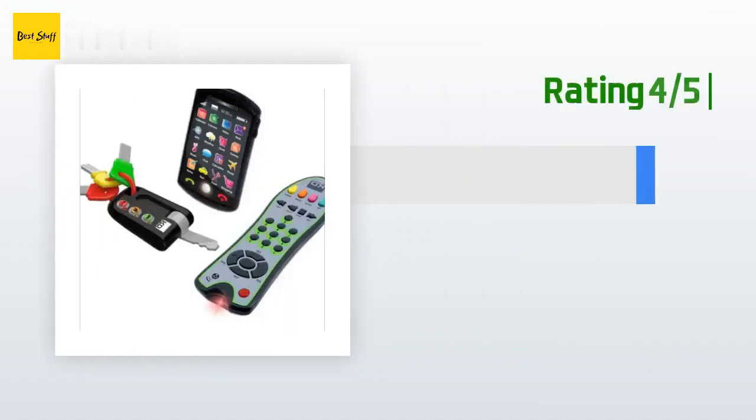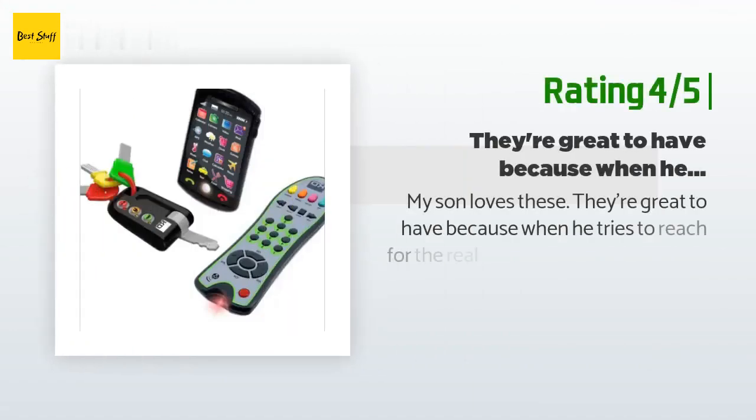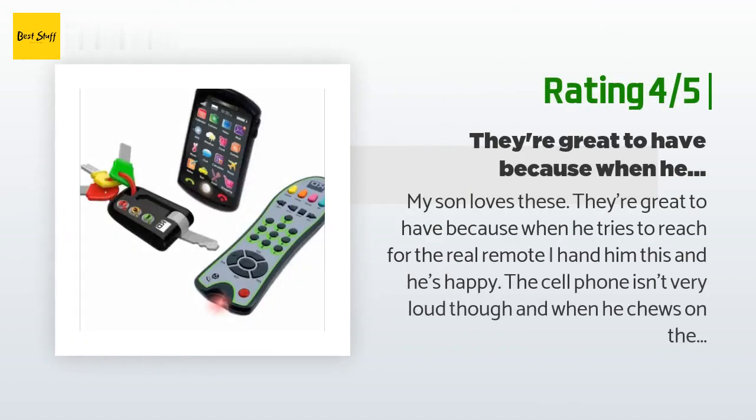Another happy customer said: 'My son loves these — they're great to have because when he tries to reach for the real remote, I hand him this and he's happy. The cell phone isn't very loud though, and when he chews on the keys he gags himself on the one that pops out — but other than that they are great.'